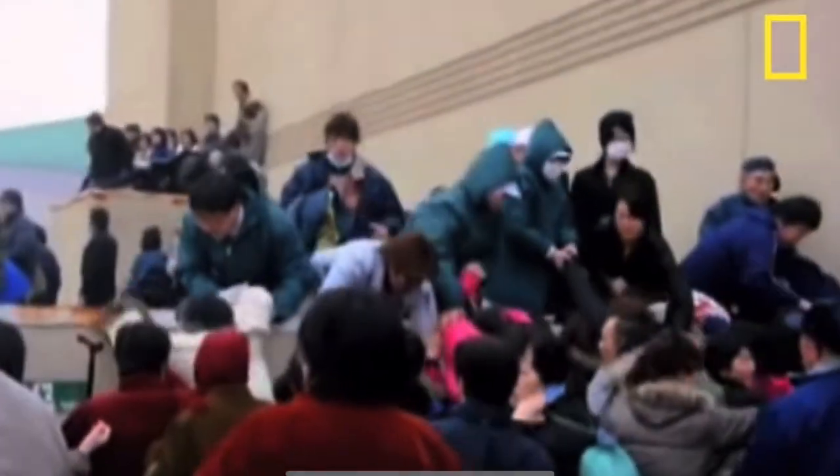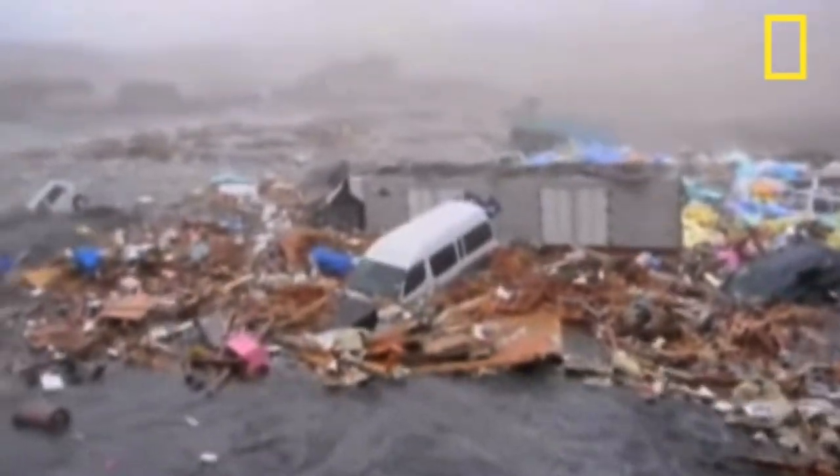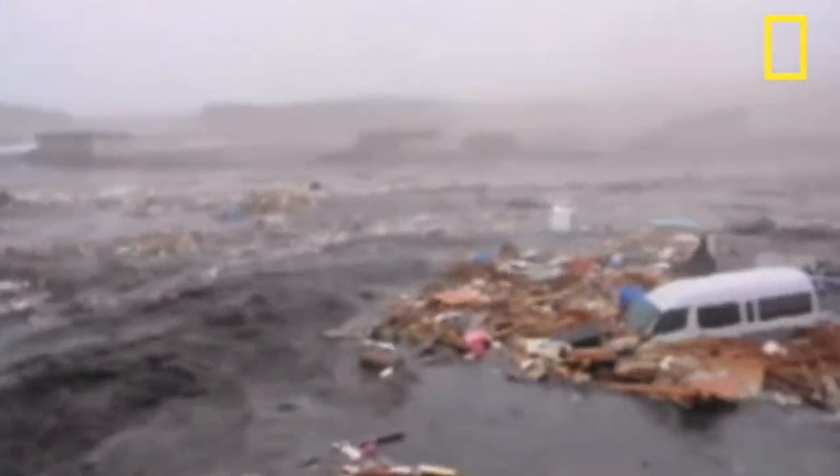The tsunami took place on March 11, 2011, and a tidal wave of up to 55 meters in height killed 15,950 people and destroyed many large residential areas. The number of total deaths reached just below 20,000.